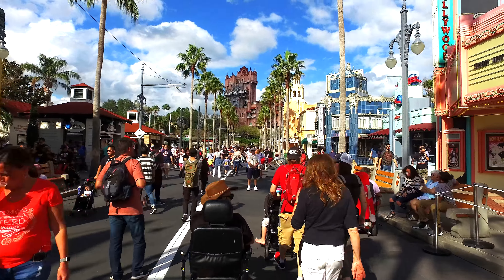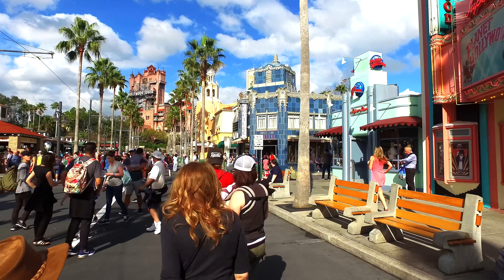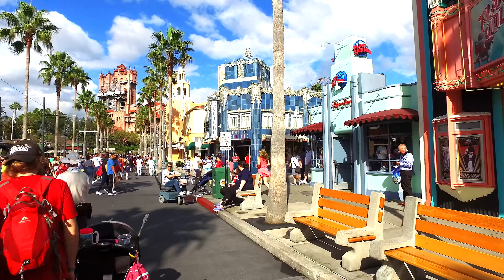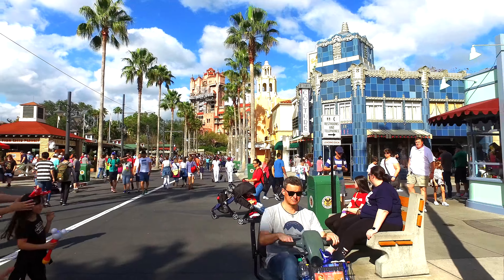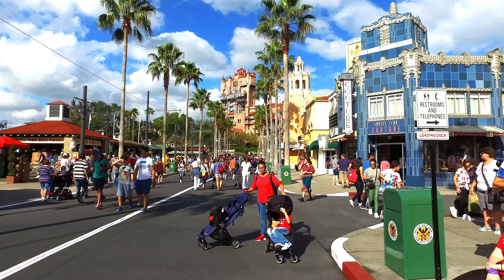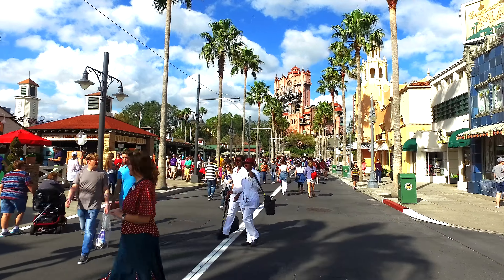Right in front of you at the end you can see the Twilight Zone Tower of Terror ride — that's the tall red building. You take an out-of-this-world experience through corridors, and then there's a lift that drops you several stories — yes, several stories — and it does it several times: lifts you up, drops you, lifts you up again. That's one of the thrill rides.